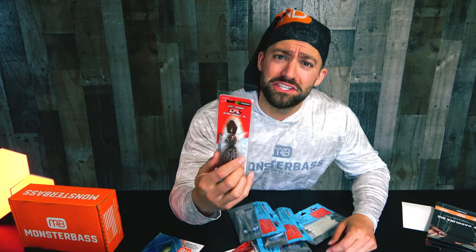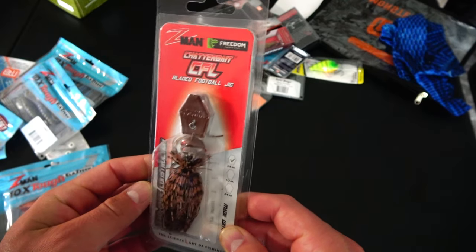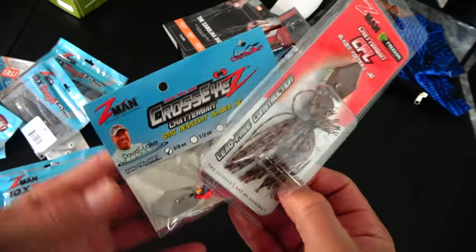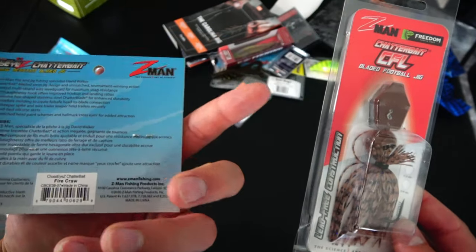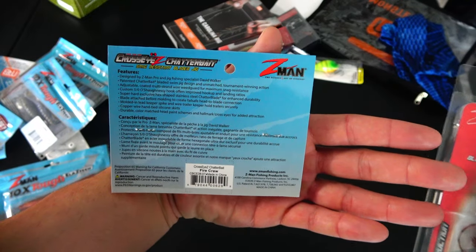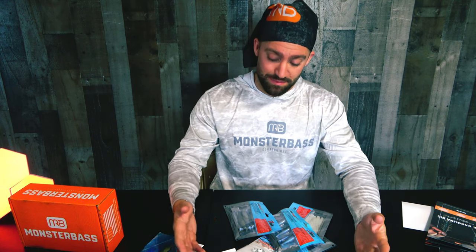Starting out with a chatterbait — a CFL bladed football jig. Then there's another chatterbait, and this one is with the crosseye jig head, has weed guards, and it's in fire craw — the most popular chatterbait color. Two chatterbaits to start this box!